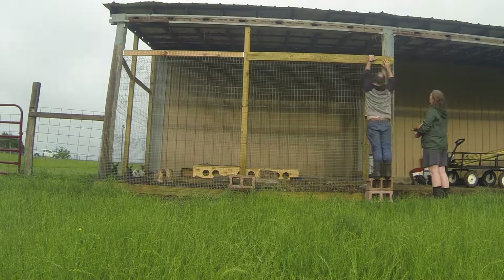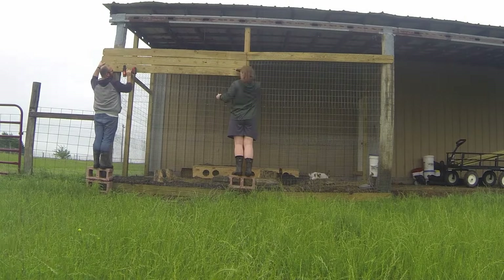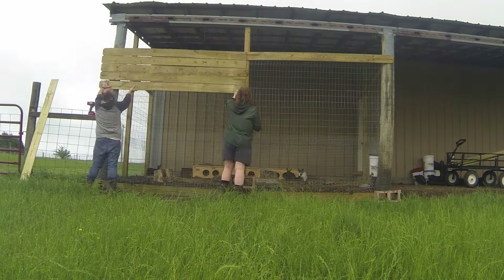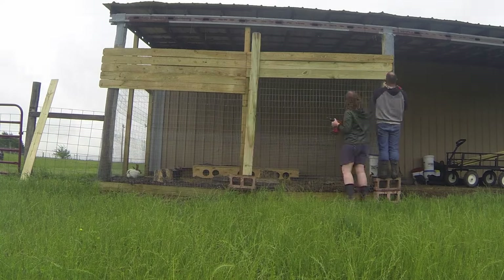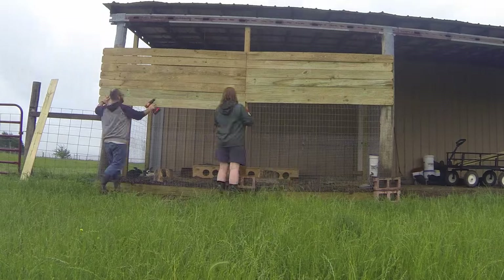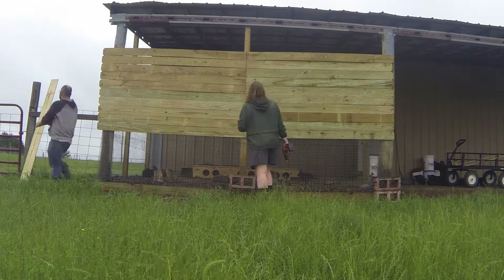The very last piece of our rabbit pen renovation was to put up our new shade wall. Thankfully this piece came together so easily. Putting up these fence pickets was a breeze and we didn't even have to cut anything. It was awesome. All that's left to do is wait until morning and make sure mama rabbit found her babies overnight.